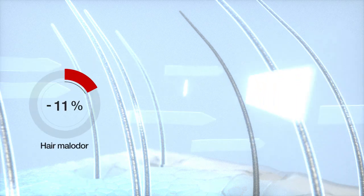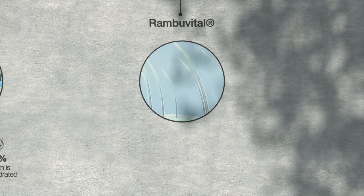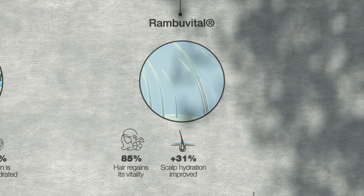In urban areas, hair also gets odorous. Rambu Vital is able to reduce the intensity of smell by 35%. Reboosted and refreshed, hair regains its vitality for 85% of women. Scalp hydration is improved by 31% and 82% of women confirm the hair deodorant effect.